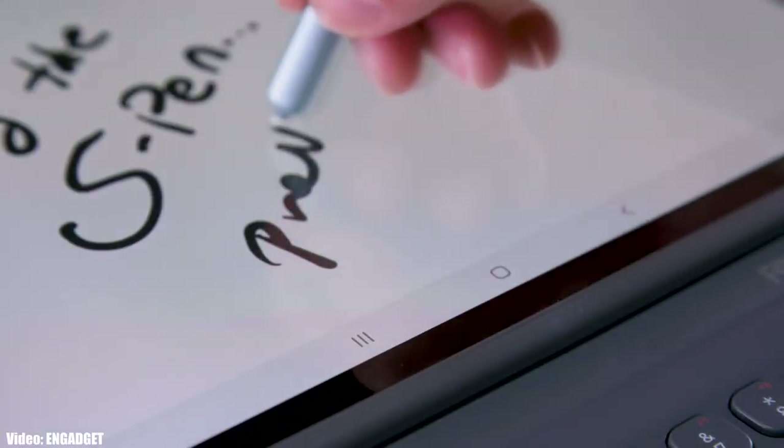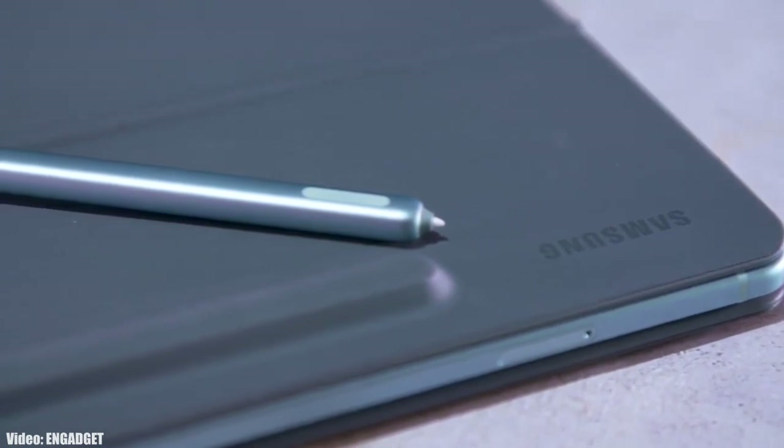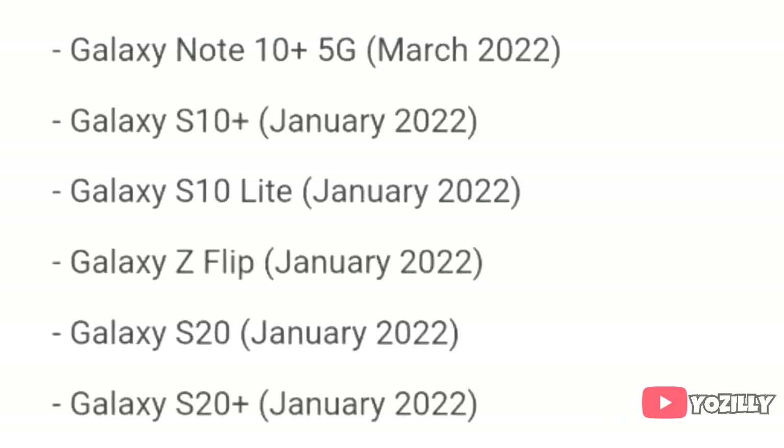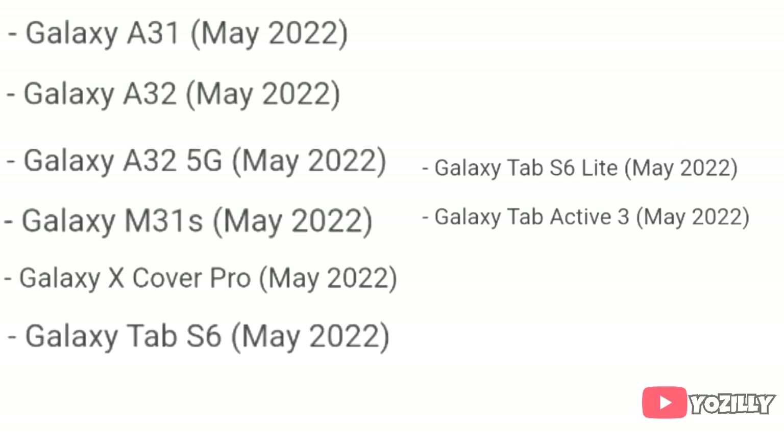Samsung has released the official roadmap of its smartphones that will get the Android 12 update with One UI 4.0 on top. That's the complete roadmap — the list of Samsung smartphones that will get the One UI 4.0 update with Android 12.